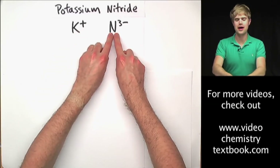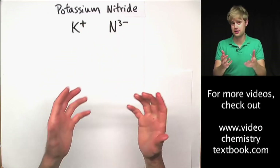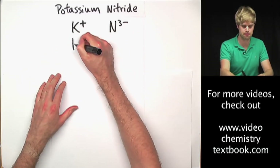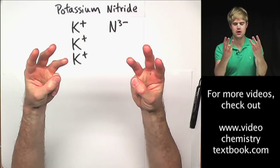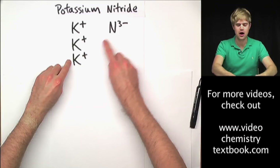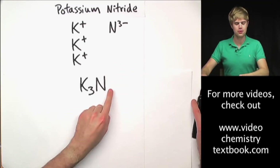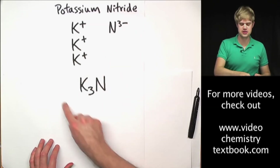When I have one K+ and one N3−, the charges don't balance — I've got 1+ and 3−. I can add more atoms to balance them. Adding more potassiums: two plus, then three plus. Three plus potassium balances out the three minus nitride. So I need 3 potassiums and 1 nitrogen. The correct chemical formula is K3N.